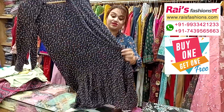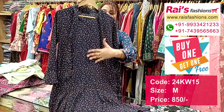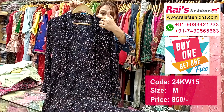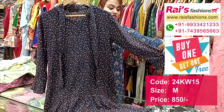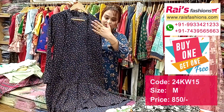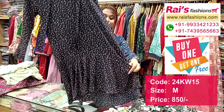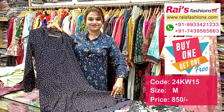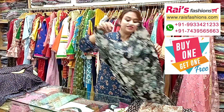Next one is also a very beautiful one — georgette crepe material with beautiful bright printed one. This is the front portion, long one-piece dress. This is the back portion, this is the front portion — very trendy and smart looks, long one-piece dress.